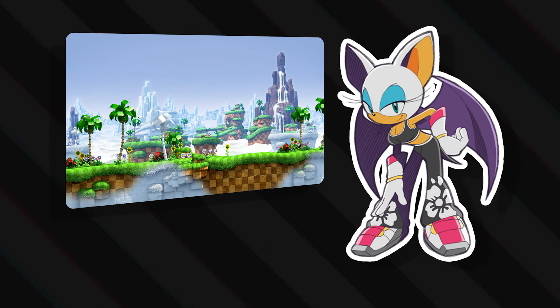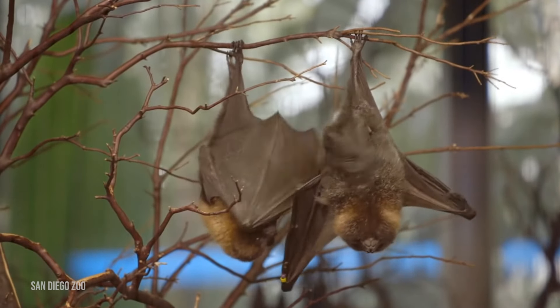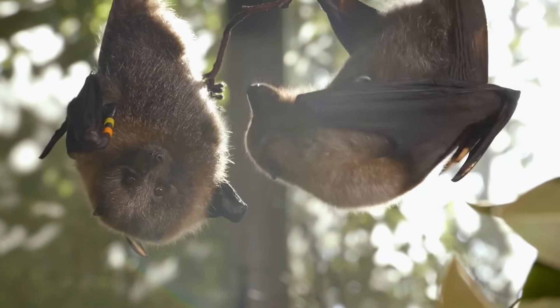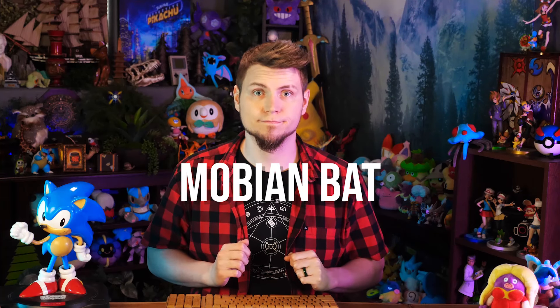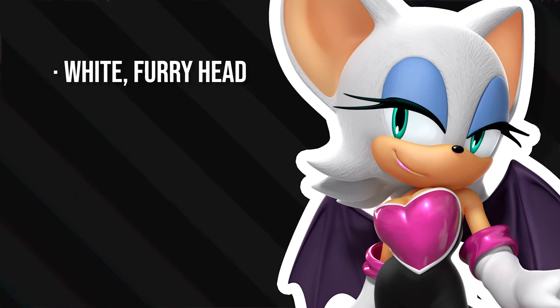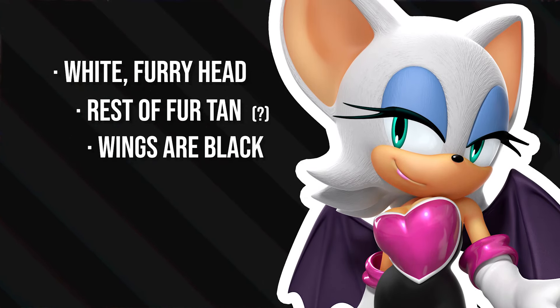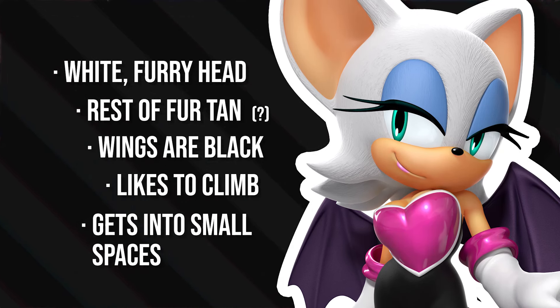First I wanted to know what type of bat Rouge is primarily based on, as that may lead us to some clues. Maybe the Sonic fandom has figured that out already. A Mobian bat. Alright, well what real bat is Rouge's design based on? White furry head, rest of the fur is tan, wings are black, she likes to climb and get in small spaces. Most bats are black and brown — these colors help them blend in with the night sky, so white seems kind of counterintuitive.